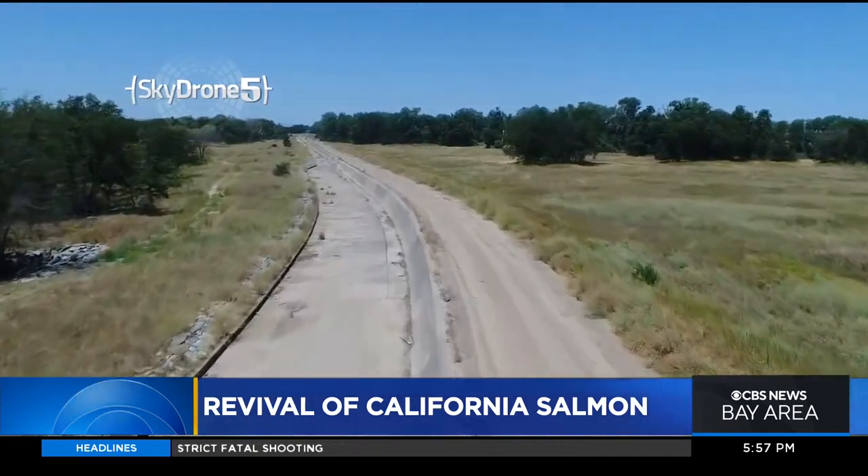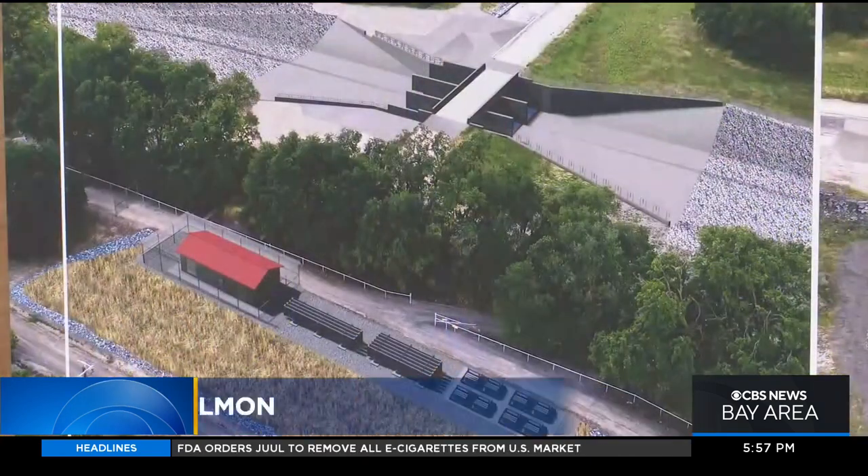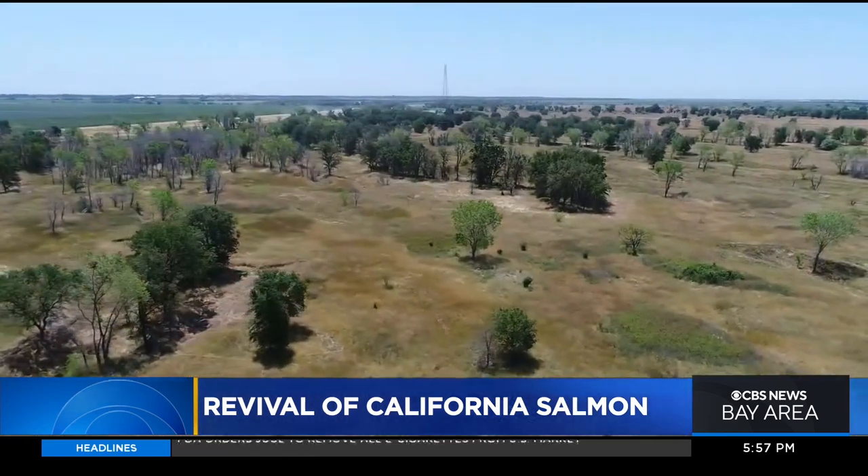This overtopping will allow juvenile fish migrating downstream to use the gate and the channel behind us and access the very nutrient-rich Yolo Bypass floodplain. The gated spillway will create a brand new 30,000-acre habitat.